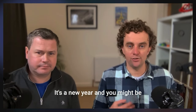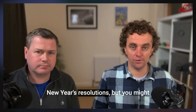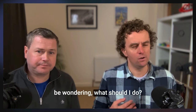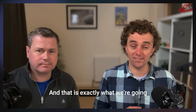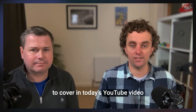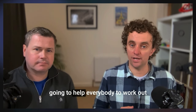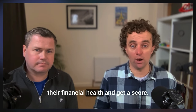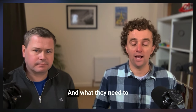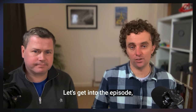It's a new year and you might be thinking about setting some financial New Year's resolutions, but wondering what should I do? What do I need to do to improve my finances? That is exactly what we're going to cover in today's video as we unveil a brand new tool that's going to help everybody work out their financial health, get a score, and find out what they need to work on based on that.